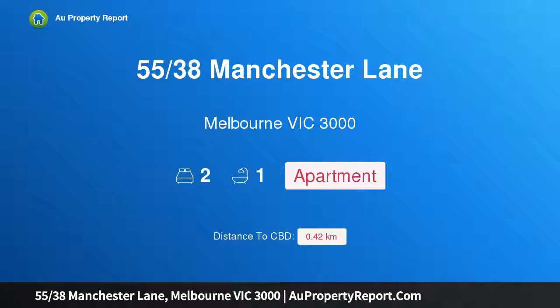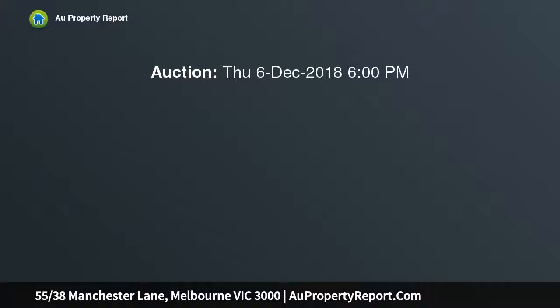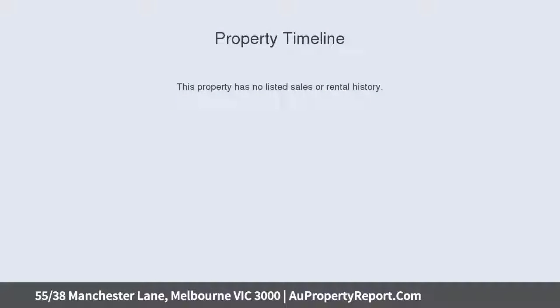I am glad to introduce property 55/38 Manchester Lane, Melbourne Victoria 3000. Manchester House, circa 1912 — an exciting, rare heritage opportunity. Built in 1912 in the Edwardian neo baroque style, this boutique block of only 30 apartments features original exposed red brick surrounds.